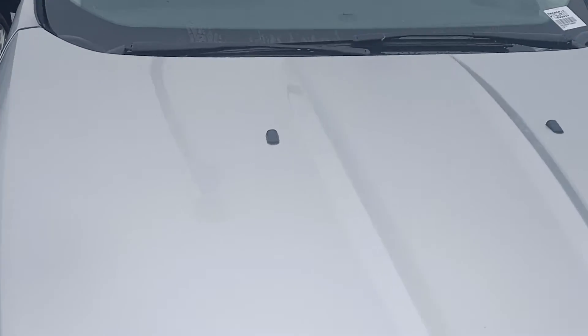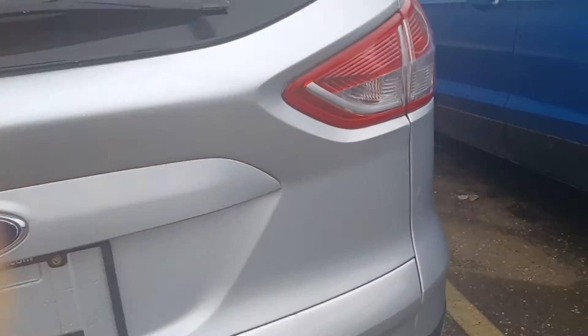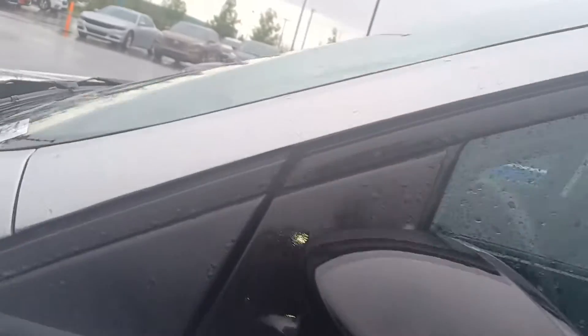There you go — do you see any hail damage? I'll show you the roof and the back end. The hail damage has been fixed. This is a perfectly amazing vehicle.